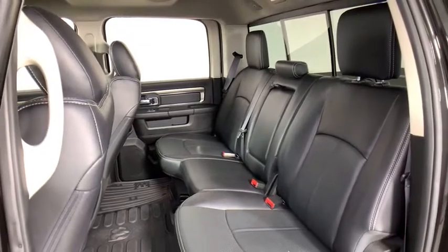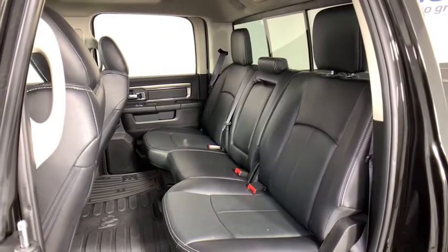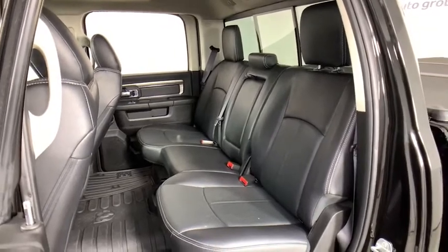Fog lights, compass, heated front seat, trip computer, heated steering wheel, tachometer, remote keyless entry, overhead console.